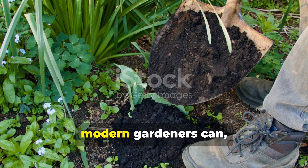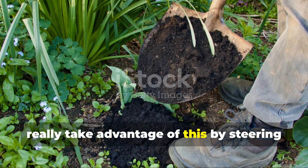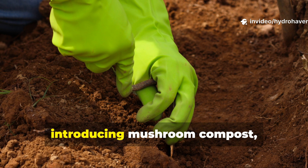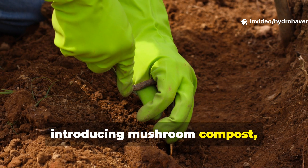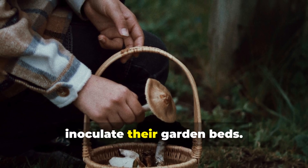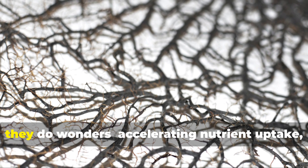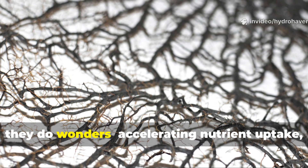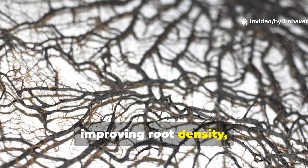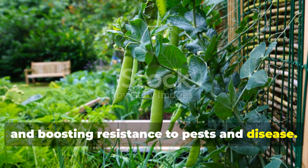Modern gardeners can take advantage of this by steering clear of over-sterilizing their soil and introducing mushroom compost or foraging for decomposed fungi to inoculate their garden beds. These fungal partnerships accelerate nutrient uptake, improve root density, and boost resistance to pests and disease.